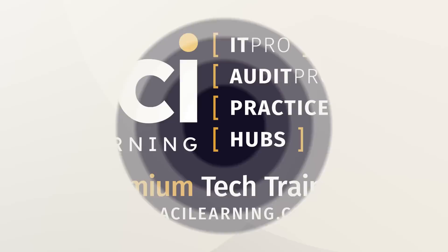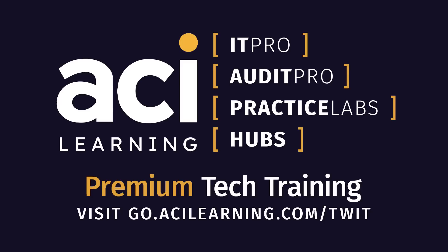This episode of Tech Break is brought to you by ACI Learning. ACI Learning provides world-class service from beginning to end of your training journey and beyond. Fortify your expertise with access to self-paced IT training videos, interactive practice labs, and certification practice tests. Individuals can use the code TWIT30 for 30% off a standard or premium individual IT Pro membership at go.acilearning.com/TWIT.